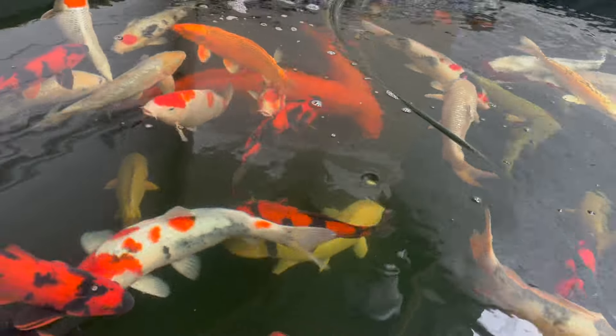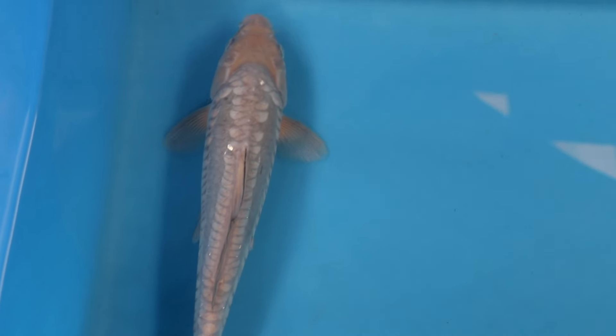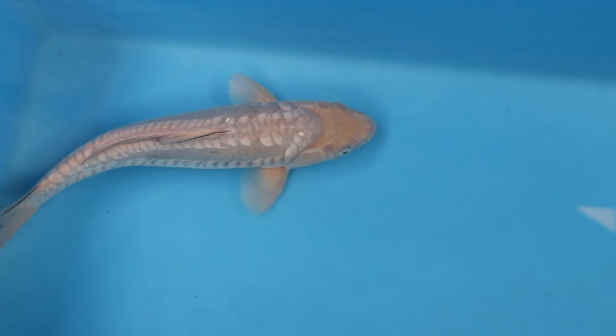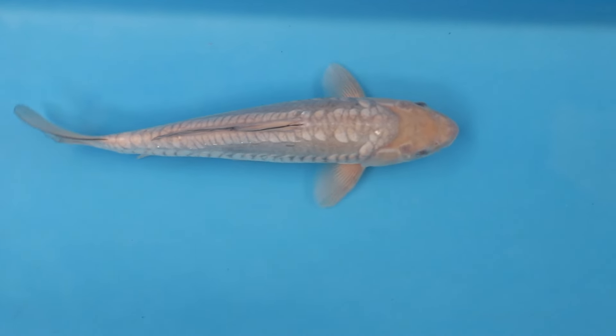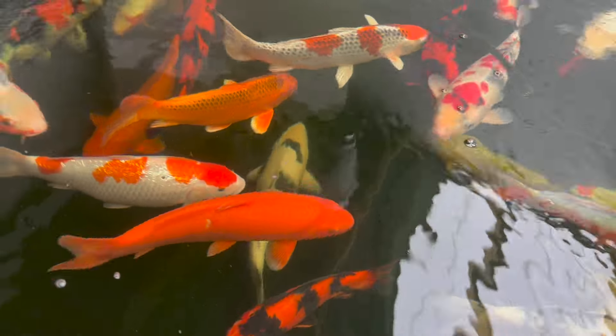There's a beautiful Doitsu Sawagoi going across the top there - there's two of those fish in there, they're beautiful. There's a different tone in the skin and the scale pattern and they really are very special. Ozagi - one of my favourites.